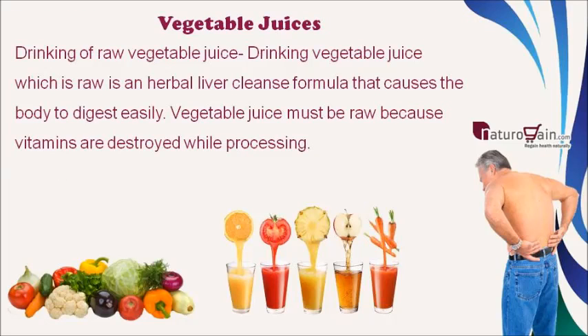Drinking raw vegetable juice is an herbal liver cleanse approach that causes the body to digest easily. Vegetable juice must be raw because vitamins are destroyed during processing.